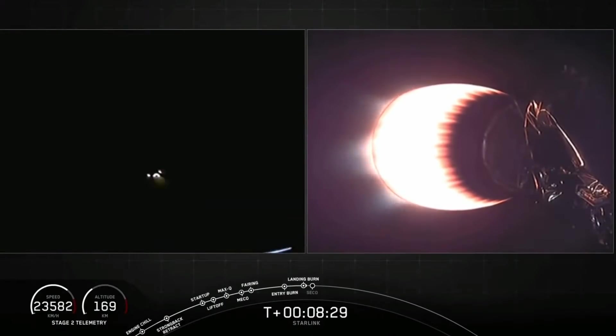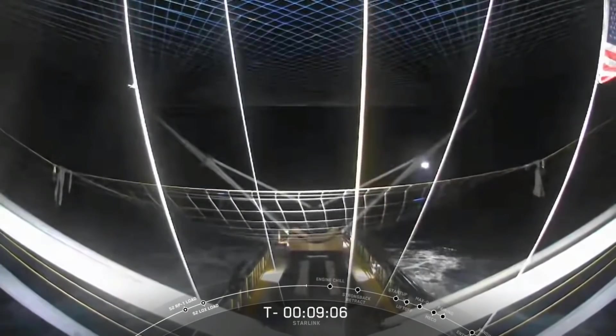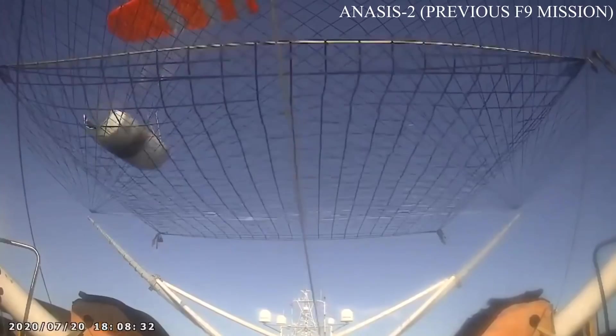This was the booster's fifth mission, and she nailed the landing on the drone ship 'Of Course I Still Love You' out in the Atlantic Ocean. However, SpaceX reportedly missed the new fairings during the catch attempts, but they said they will keep trying.